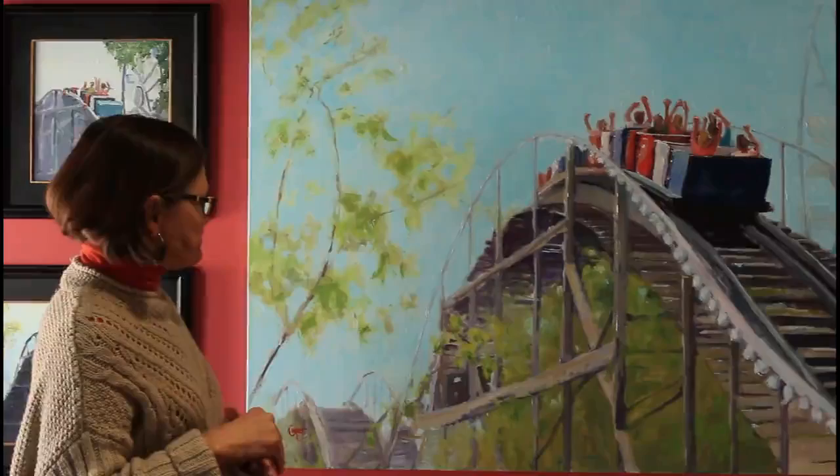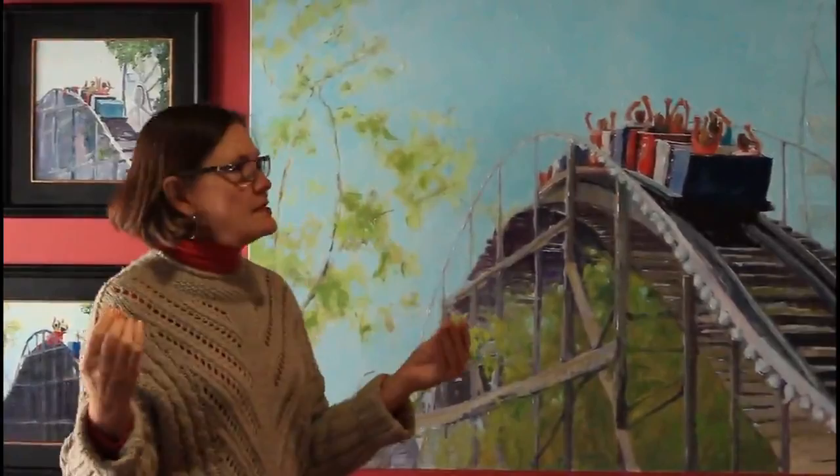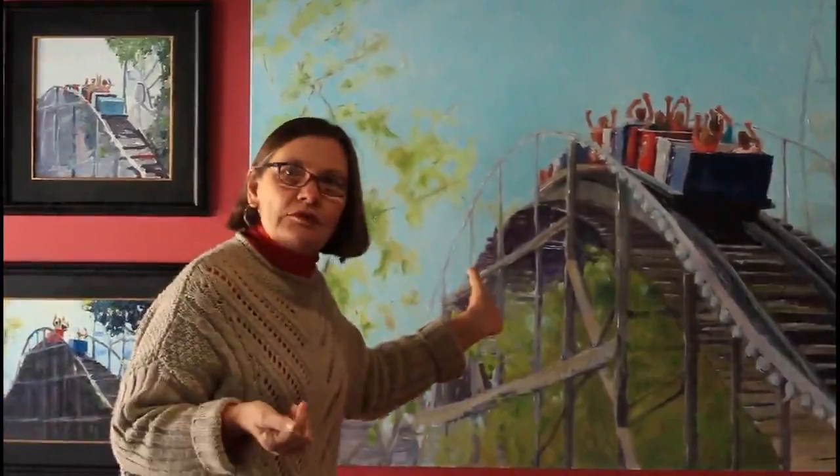In that second step, I create the studio painting of the Studies to Studio Okoboji project. My goal is to create a painting that is more defined, more detailed, more developed. Let's use this one as an example to show how I worked at that.